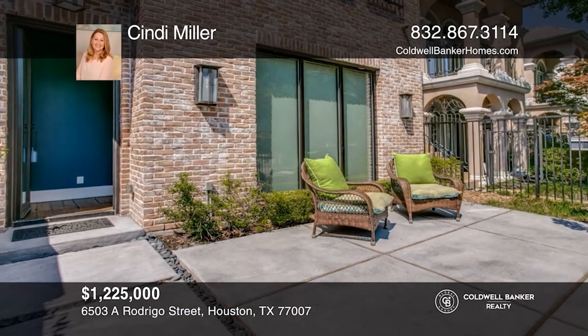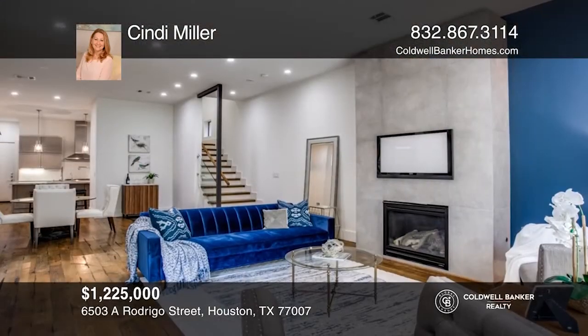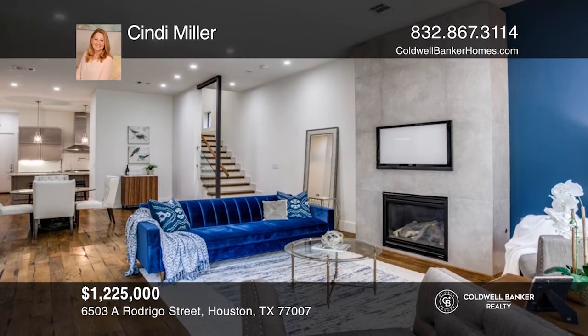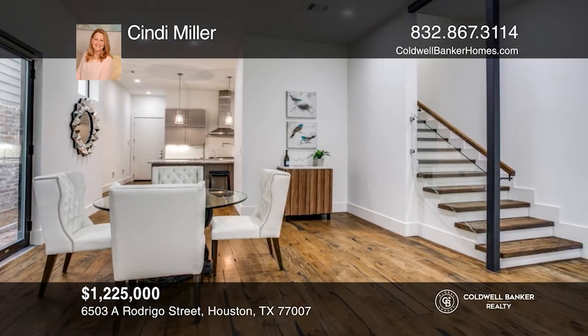This Camp Logan home is sure to please even your most discerning buyers with its exceptional open design. Elevator to all three floors, high-end finishes throughout, and a location just moments from Memorial Park. Schedule a private showing today with Cindy Miller.